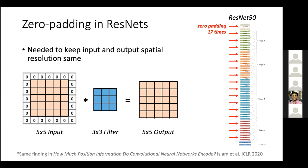In a follow-up PAMI journal extension of our ICCV work, we made several improvements to the basic YOLACT framework, including a fast way to rescore the masks so that final scores for each instance segmentation mask are better correlated with the predicted mask quality.